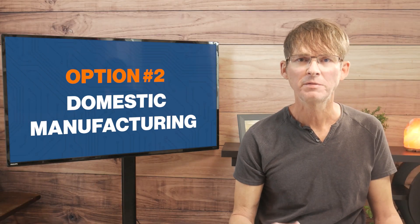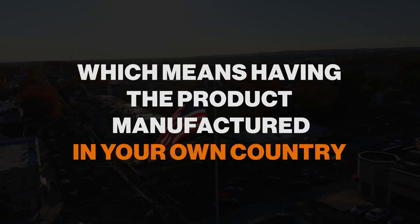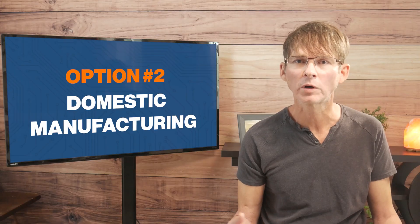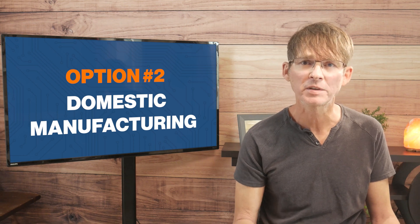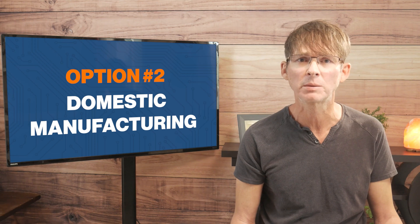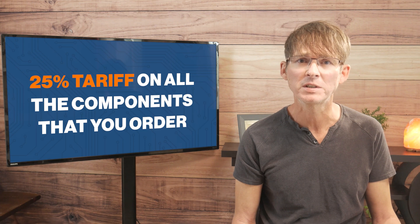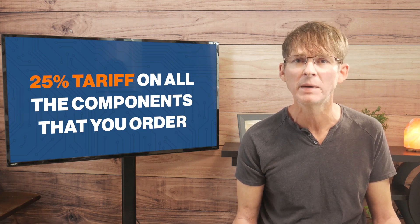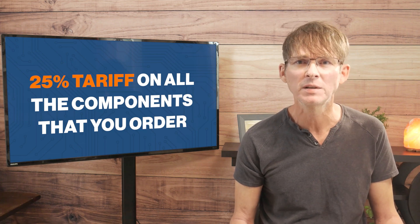The next manufacturing option is domestic manufacturing, which means having the product manufactured in your own country. Most likely you would import all of the electronic parts — some parts may be available from domestic suppliers, but in general a lot of them are going to be manufactured and shipped from China. So if you are in the U.S., you're going to have to pay that 25% tariff on all the components that you order, even though you'll be doing the manufacturing of the printed circuit boards domestically.